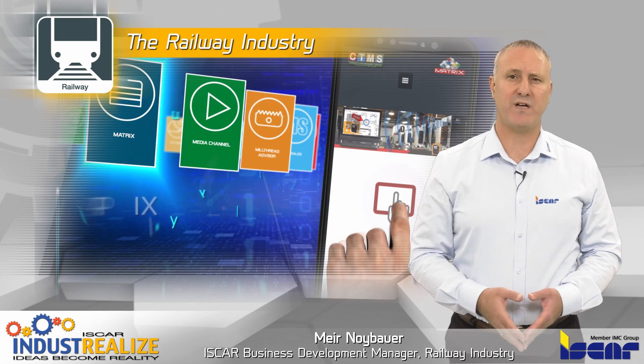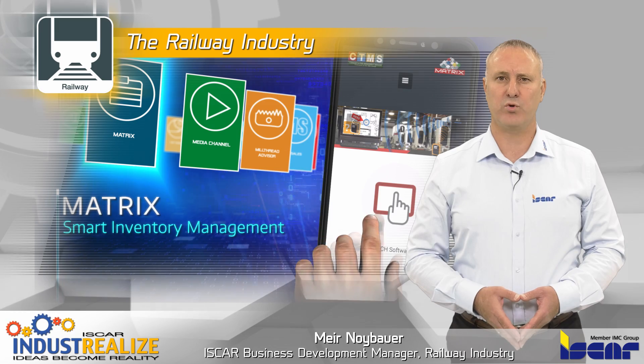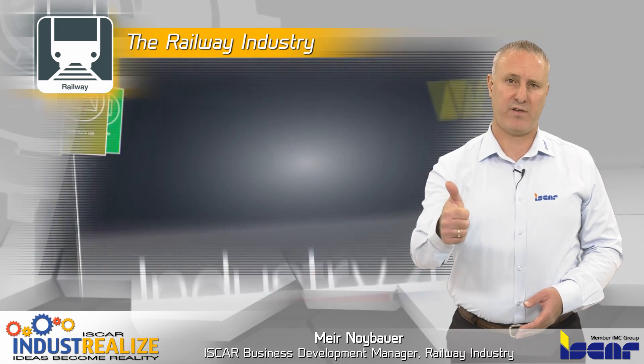I would like to remind you to download the ISCA World App, the new Industry 4.0 standard for increased productivity. Thank you.